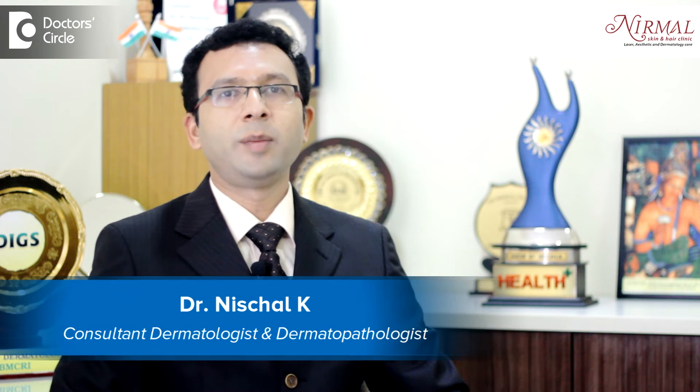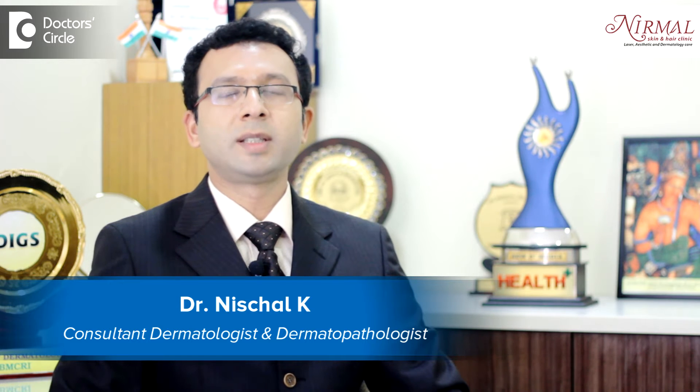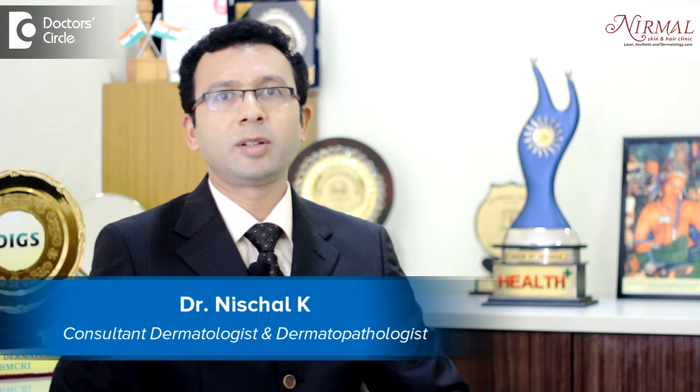Hello, I am Dr. Casey Neschal, practicing as a Consultant Dermatologist and Aesthetic Dermatologist at Nirmal Skin and Hair Clinic, Vijayanaga, Bangalore.